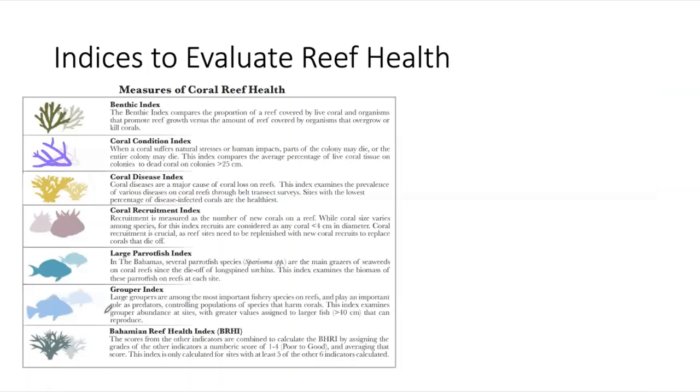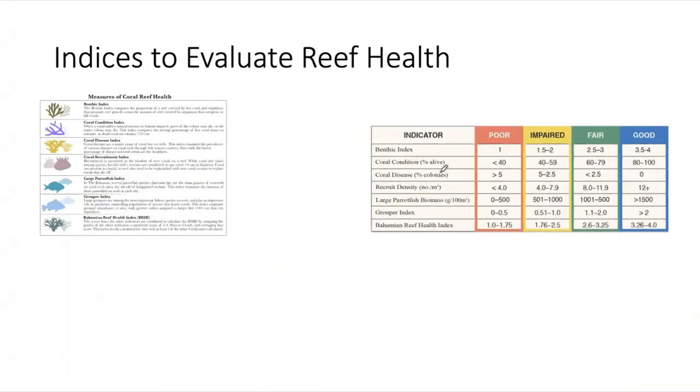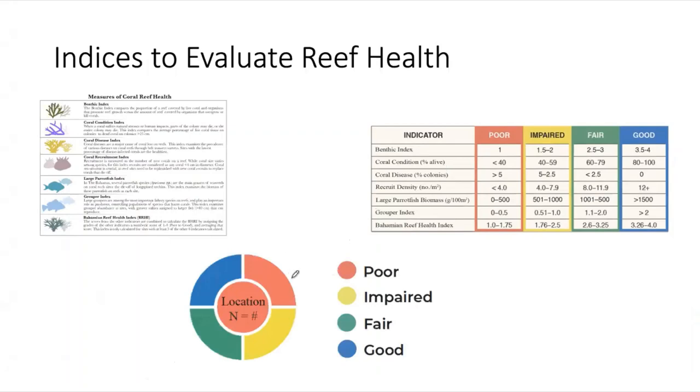For what we did with the data after collection: it was processed and analyzed according to six unique indicators of reef health, plus a seventh composite index averaging the other six. For each indicator, we came up with a grading system: poor, impaired, fair, and good. We present data in the report card with the island group in the center, how many sites were surveyed, the average score for that island, and around the edges the proportion of reefs that were poor, impaired, fair, or good — like a pie graph.